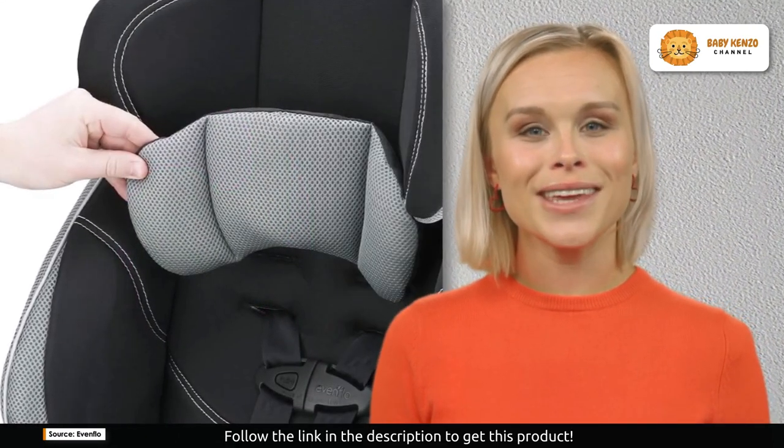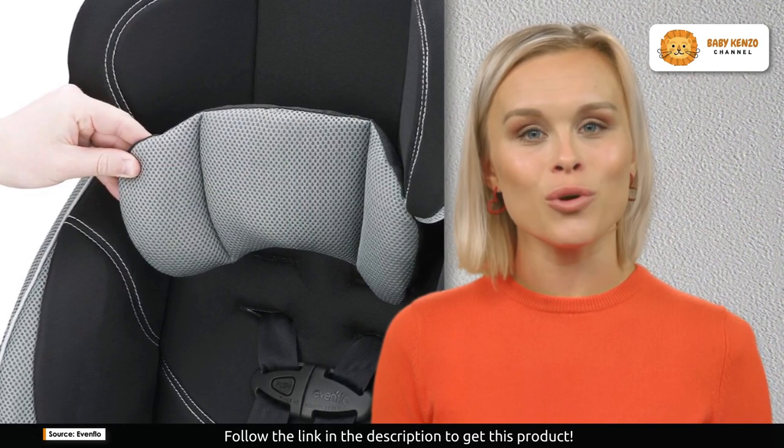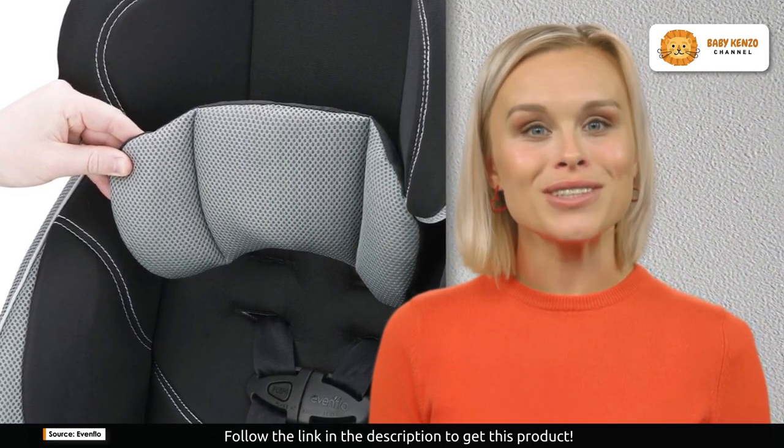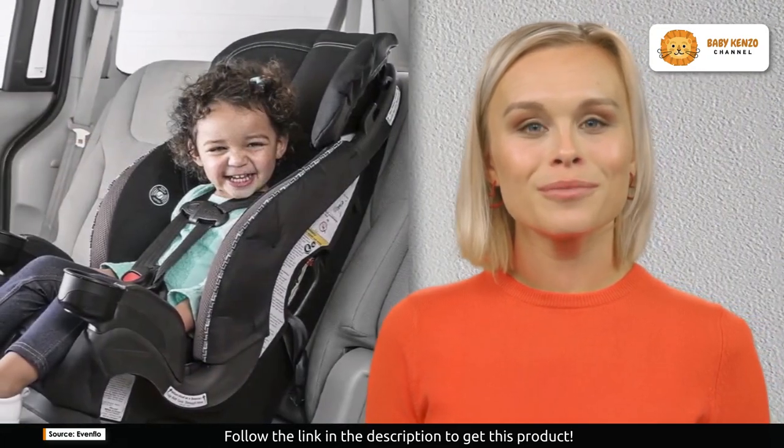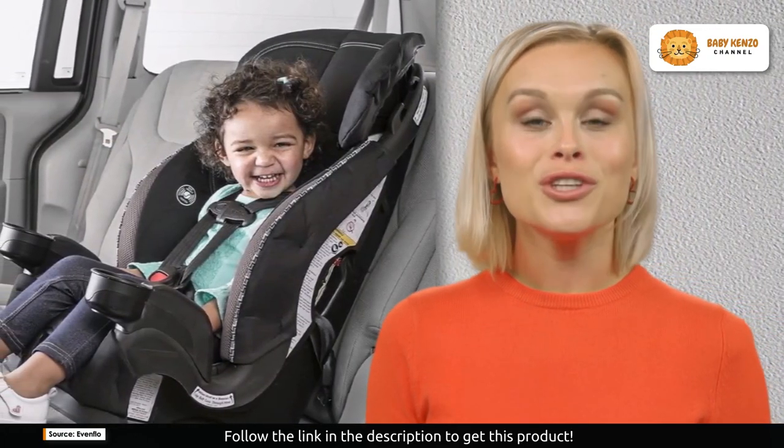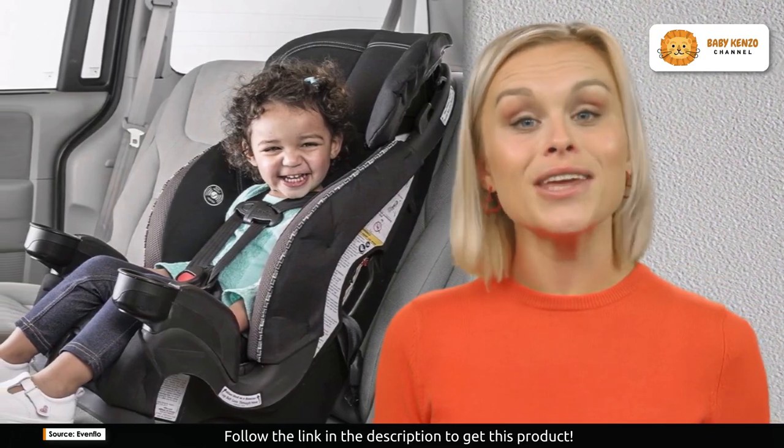This car seat is designed with innovation at its core. Its unique headrest design allows the vehicle belt to self-adjust to your child's height when in booster mode. No more hassle with manual adjustments — the Chase LX has got it covered.